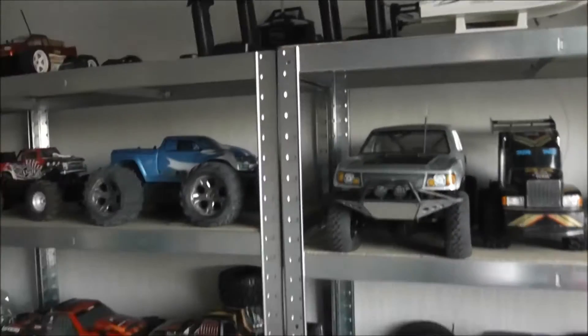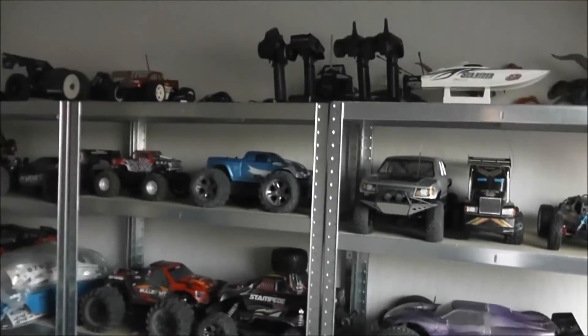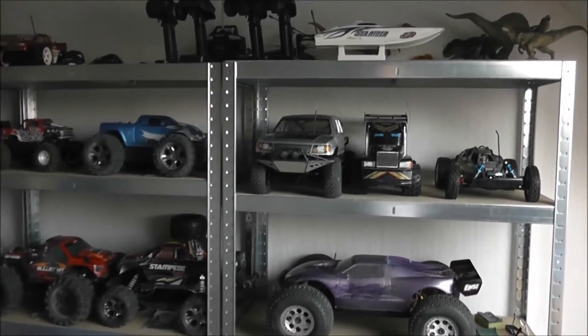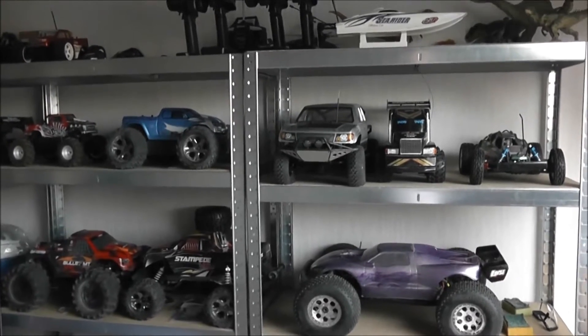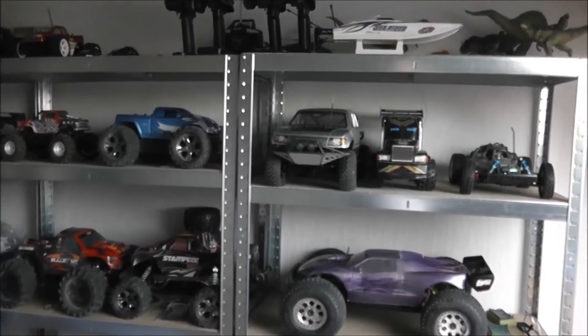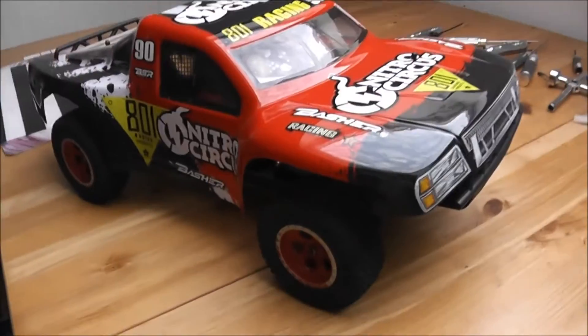Well, there was one thing that I was missing, and that's a short course truck. I never really liked short course trucks, because we don't really have it as a sport in the Netherlands, and they didn't look that good to me, and they have the parachuting effect and not a lot of ground clearance. But I went ahead and got one.